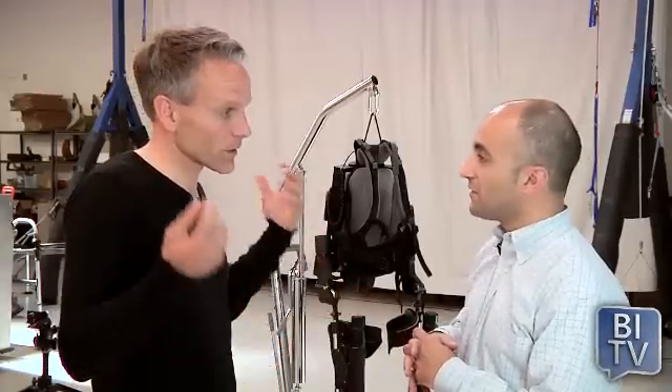Berkeley Bionics is all about creating bionic technologies. And what is bionic technologies? It's really, in essence, the merger of the machine and the person into one — to try to solve things like getting people additional strength, like soldiers who need to carry 100 to 200 pounds on their back.